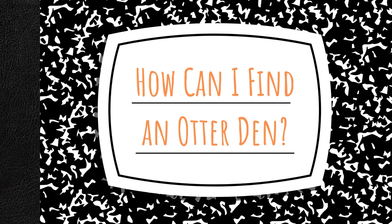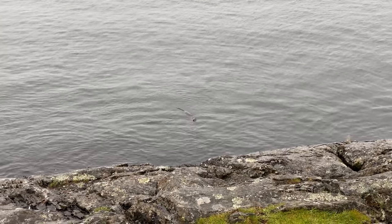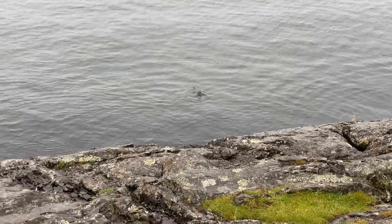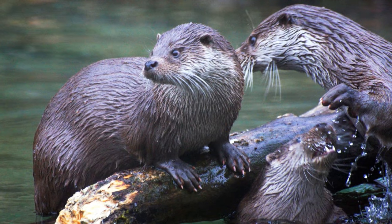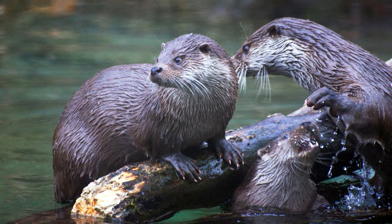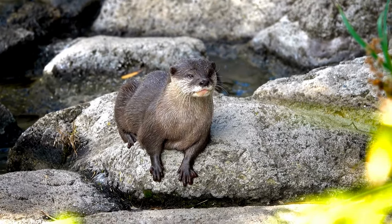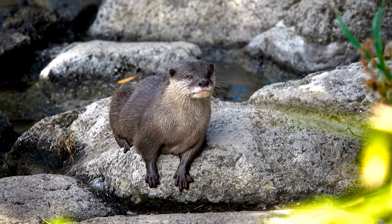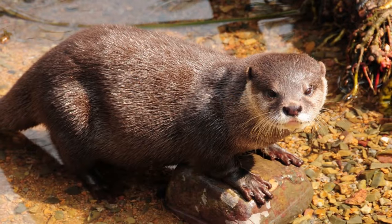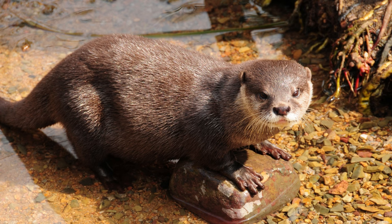How can I find an otter den? Otter dens can be challenging to spot because the entrance of an ideal den is underwater. This prevents predators from seeing the otters coming and going from the nest. A few signs to look for include identifying existing beaver dams, looking for otter scat, which is distinctively smelly, and missing river foliage. Otters like to trim back foliage so they can roll around in the dirt. Some of this winds up as nesting material inside the den. Otters can be territorial, so don't approach them if you see them in the wild. It's important to allow their population to recover from extensive hunting, and all wild animals should be treated with caution. When breeding season is over, otters no longer occupy otter dens, preferring to sleep on the riverbanks or on a rock.